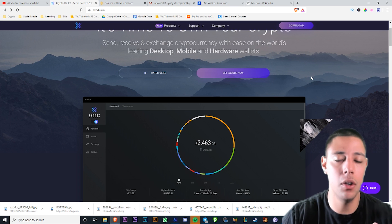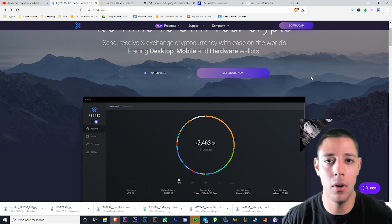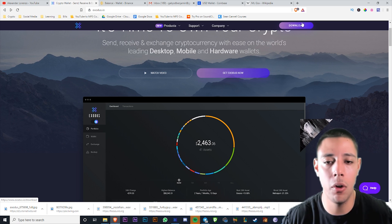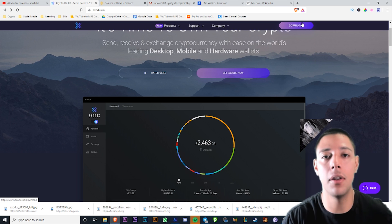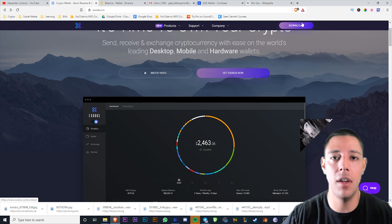I do keep the majority of my cryptocurrency on my Trezor. The reason is I want it to be hard for me to sell my crypto — I'm a long-term holder, so I have to plug it in, type a code, open the wallet. That's why I keep it there, not because it's any more safe. As long as you have the private key, it's going to be safe.